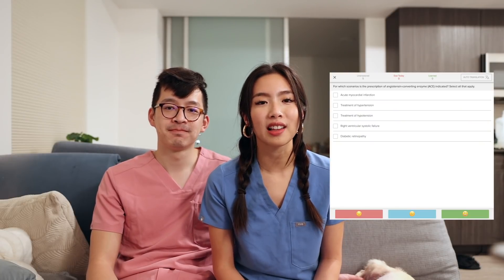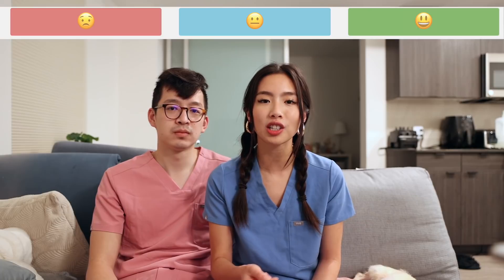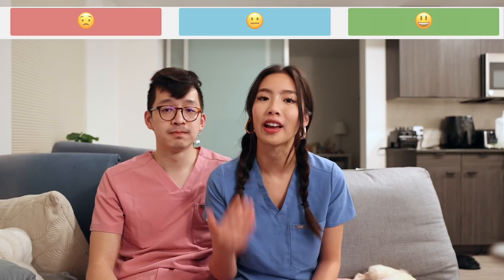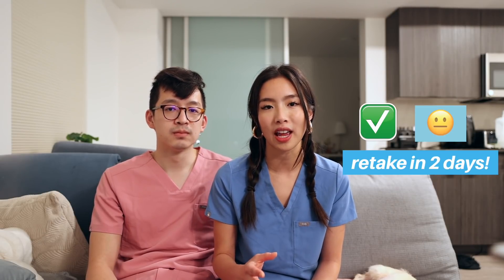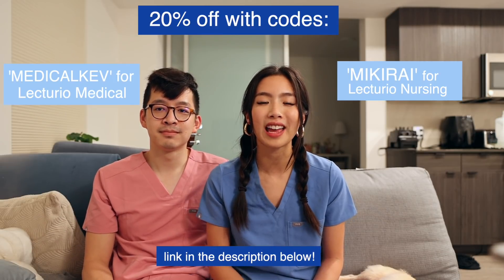For each quiz question that you answer, you can actually select a happy face, an okay face, or a sad face regarding your confidence in the answer, which in conjunction with whether or not you answer the question correctly determines the interval at which you would be tested on that question again. For example, if I answered a question correctly but chose the okay face because I wasn't completely confident, I would be tested on it again in two days. I cannot emphasize how important it is to have a built-in spaced repetition program so that you don't have to do it manually. Everything in Lecturio is so well organized by systems and creates a really seamless learning experience. You can check out the link in the description box below to start your free trial and jumpstart your learning today.